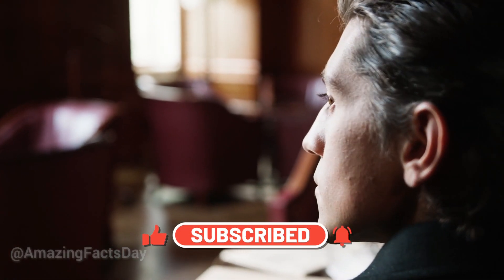Thank you for watching. If you like this video, like and subscribe. We will see you in the next video with a new amazing fact.